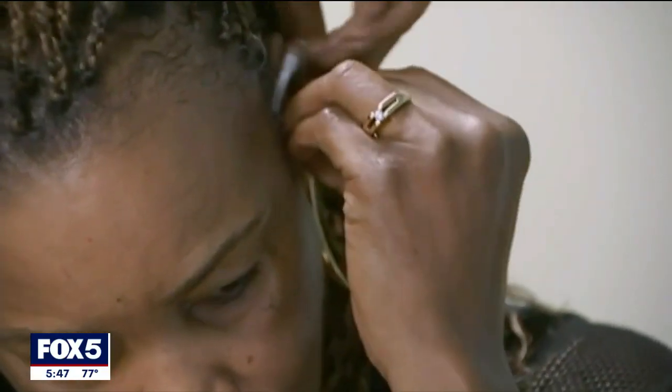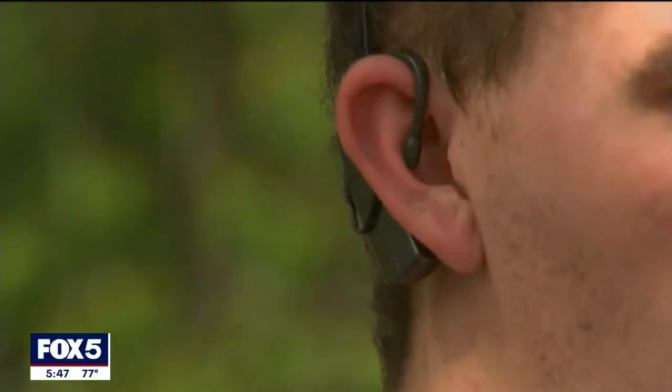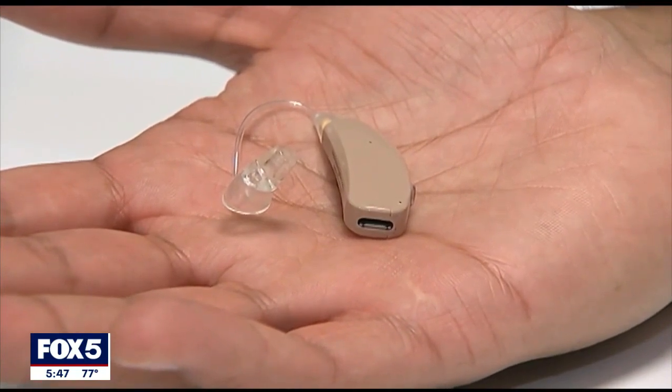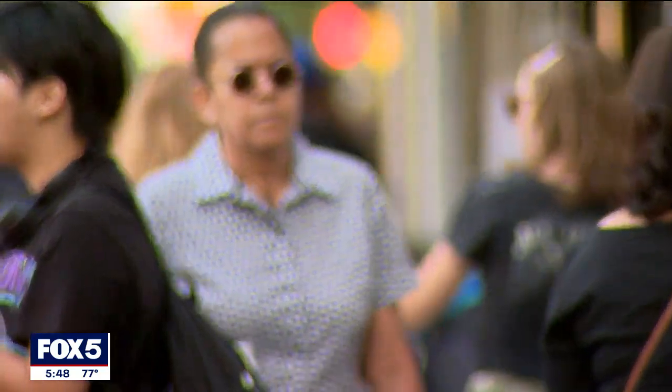More than 30 million Americans have some degree of hearing loss. Two years ago, the FDA approved the purchase of over-the-counter hearing aids without the need for a medical exam, prescription, or seeing an audiologist, providing more access. When you have a hearing loss, it definitely isolates you from family, from friends. If over-the-counter hearing aids makes that introduction to the hearing world easier, I'm all for that. But eventually we may need to move these patients into more prescriptive hearing aids.